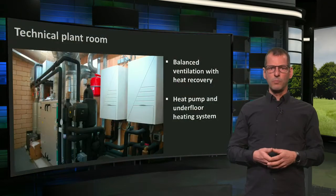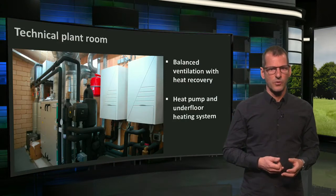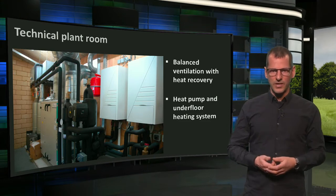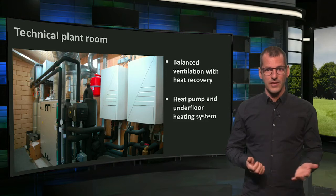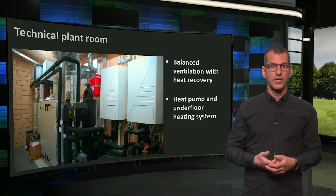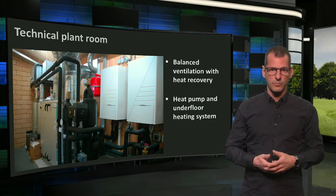Now, a more complicated story concerns the building services, which we can find in the technical plant room. Here you see a bunch of them, with the air treatment chambers with heat recovery wheel to the left. The heat pump system for the underfloor heating can be seen from the black pipes, and the boxes to the right are the heat pumps.